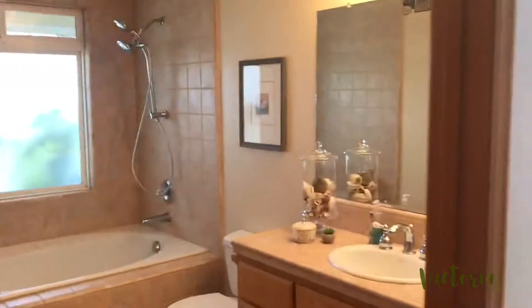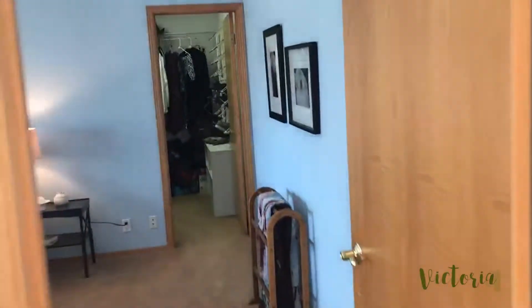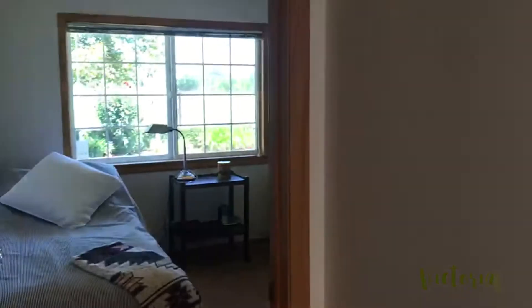...features three bedrooms and two bathrooms. This is the master — you can see there's a glistening pool outside. I really want to jump in, but I will refrain. And here is one of the other bedrooms.